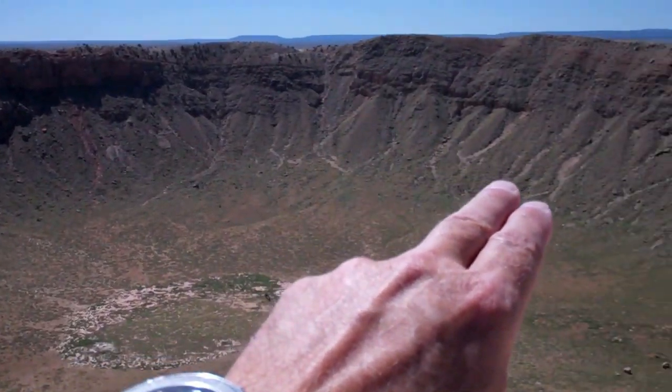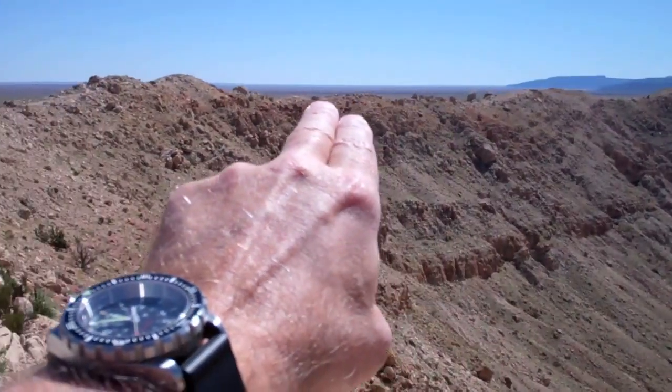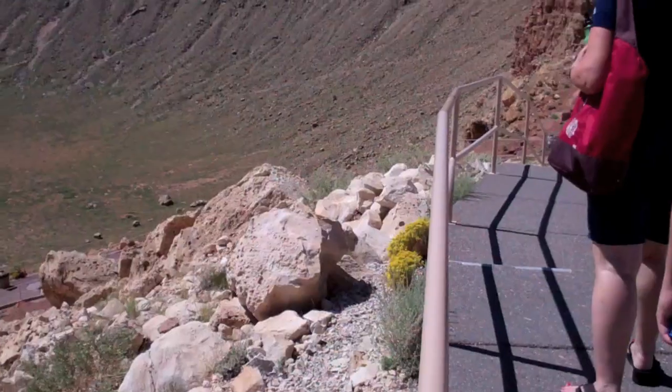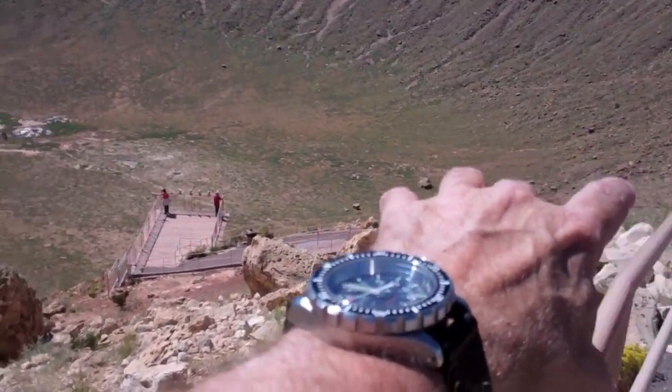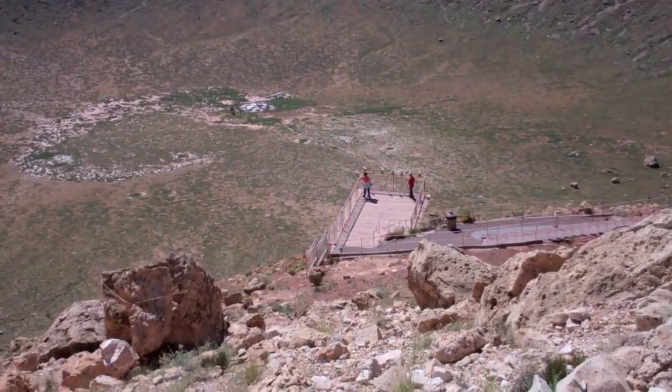The crater is roughly a mile from rim to rim — very, very impressive. We're going down this pathway here and we're going to end up right over there on that observation platform.